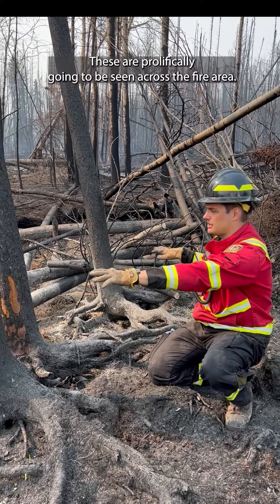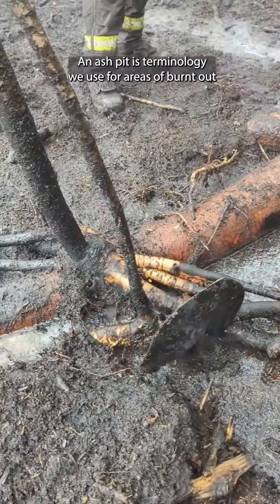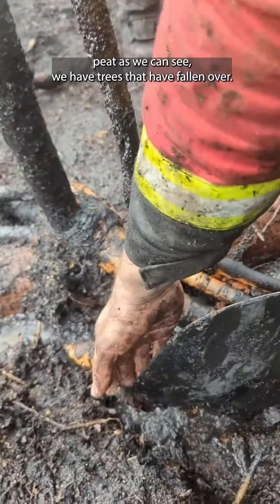These are going to be seen prolifically across the fire area. Behind us we have an ash pit. An ash pit is terminology we use for areas of burnt-out peat. As we can see, we have trees that have fallen over.